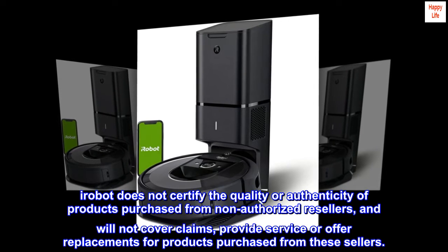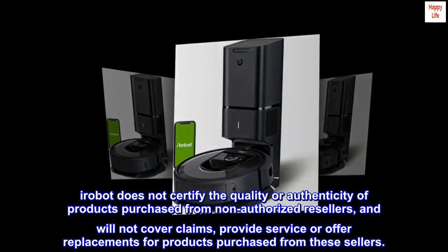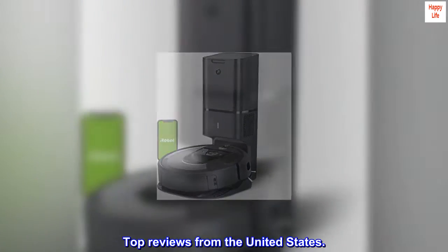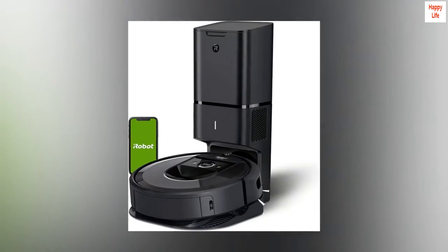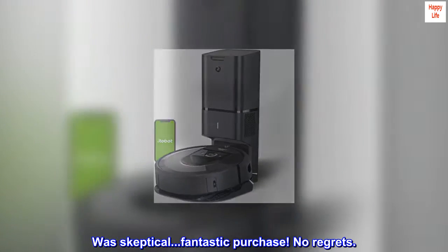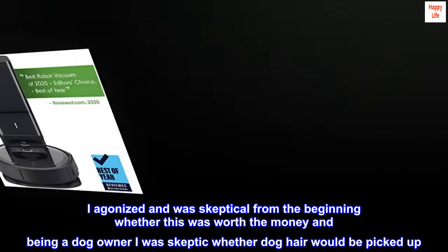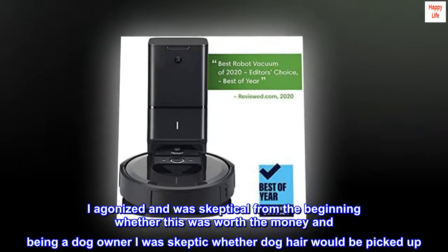iRobot does not certify the quality or authenticity of products purchased from non-authorized resellers and will not cover claims, provide service, or offer replacements for products purchased from these sellers. Top reviews from the United States.